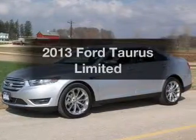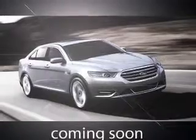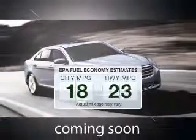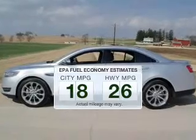Presenting the 2013 Ford Taurus. If you're looking for an automobile with great attributes, look no further. Save your money — make fewer trips to the gas station to fill your gas tank when driving this fuel-efficient vehicle.